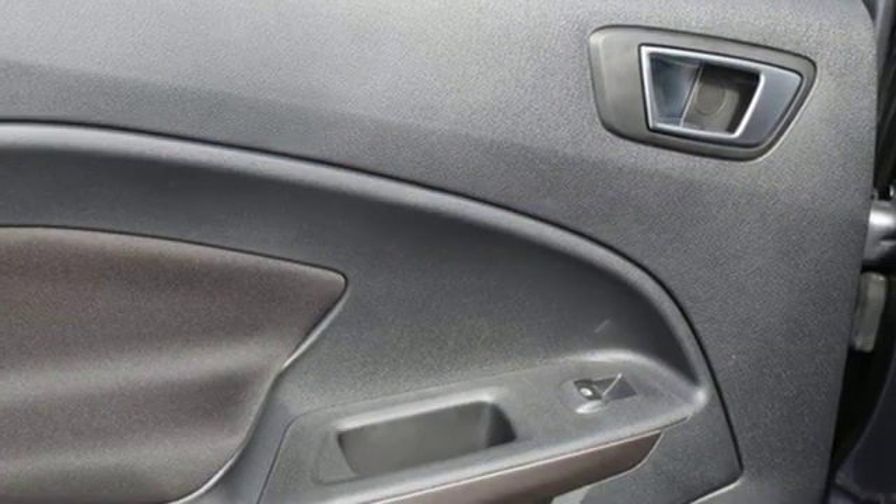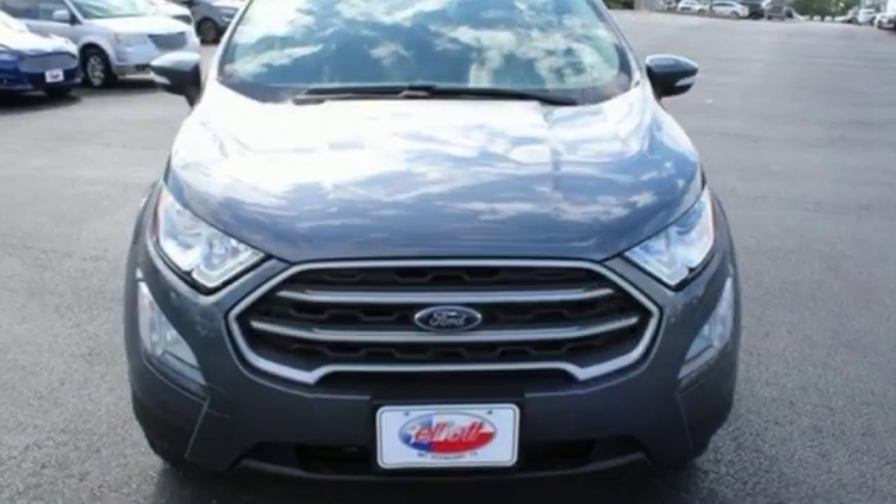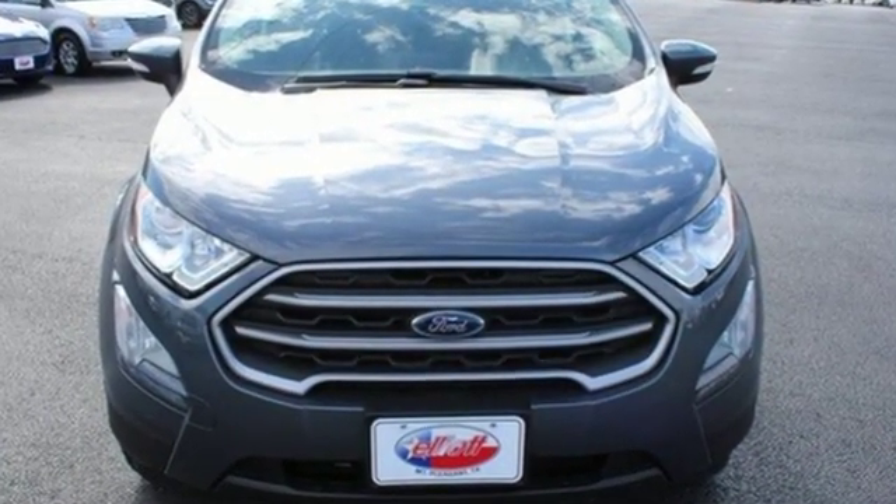Ford has won over millions of loyal customers with a wide range of value-driven vehicles. Driving is believing. Test drive it today.